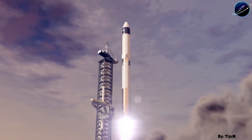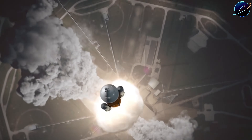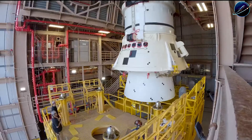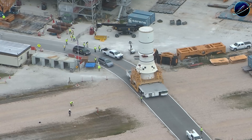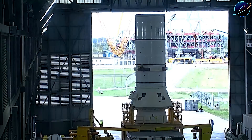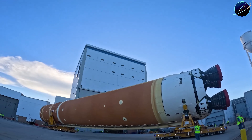If this analysis opened your eyes to what's really happening behind the headlines, hit that like button and share this video. Drop your prediction in the comments: will Flight 12 launch before Artemis 2? And subscribe to Space Update 24 Hours, because this race is just getting started.